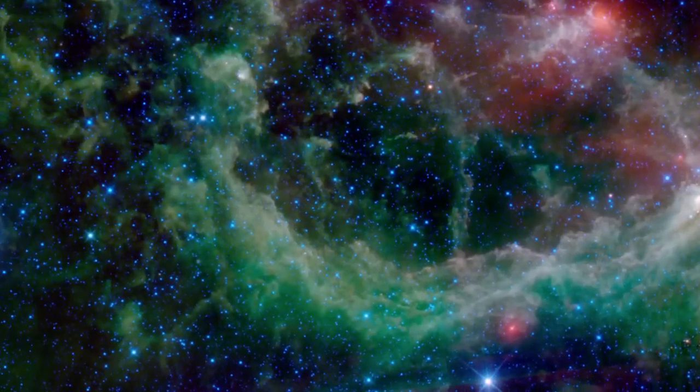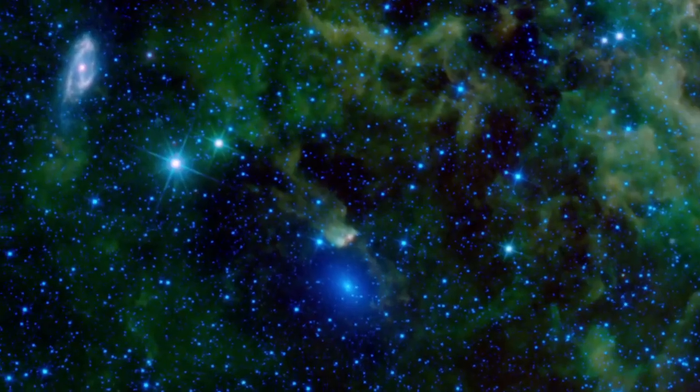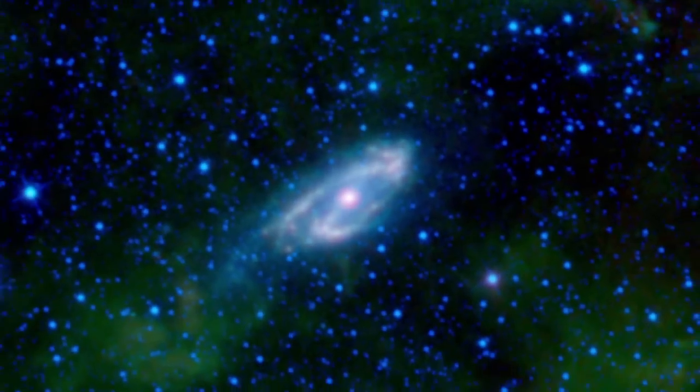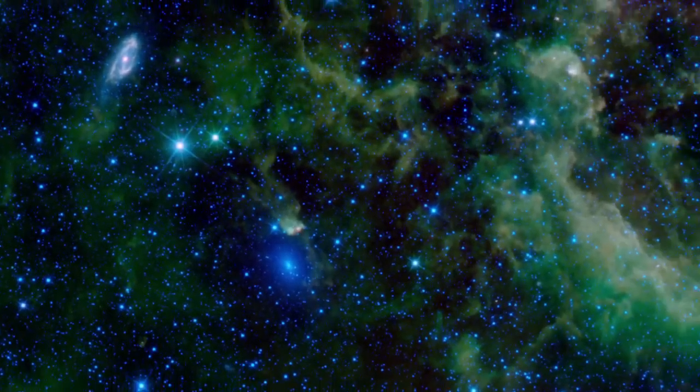Some distant galaxies are virtually impossible to see in visible light, because they fall behind dark dust clouds in our own Milky Way. These two, known as Maffei 1 and 2, are easy marks for WISE, however, since the obscuring dust becomes transparent in the infrared.